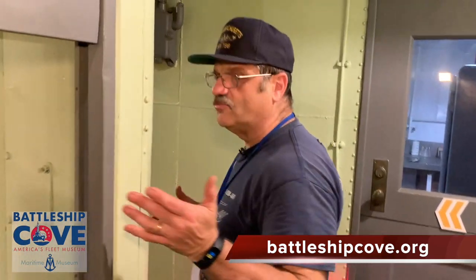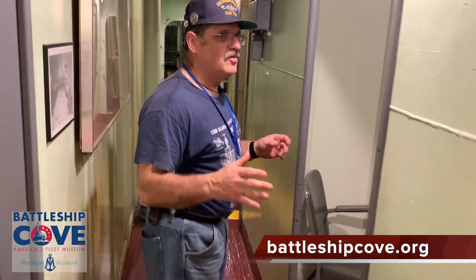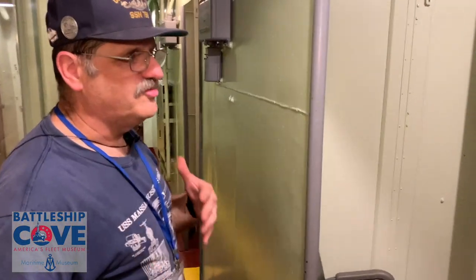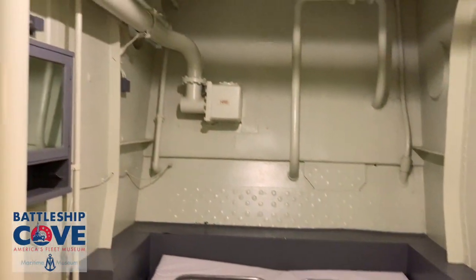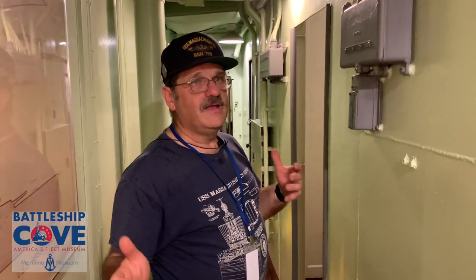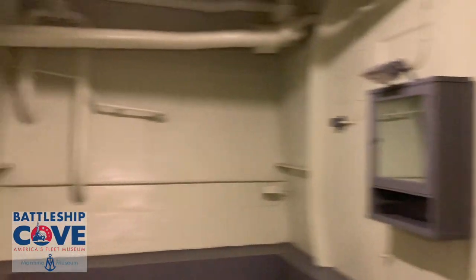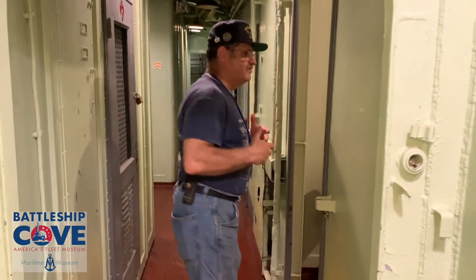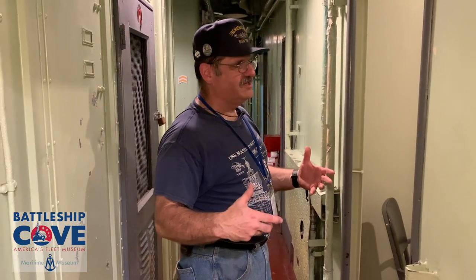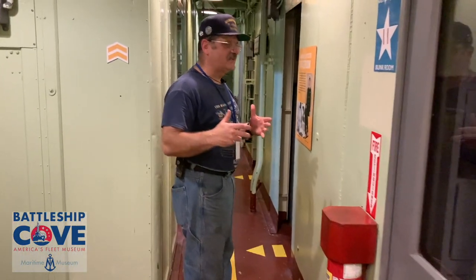If you look inside the warrant officers' mess, they have their own mess area — we'll cover that in a later segment. As we go through, you can see these staterooms are in various stages of rehabilitation; even door frames were taken out, but we're restoring those. It just takes volunteers, time, and patience. You can see how many staterooms there are just for the warrant officers, not counting all other officers.